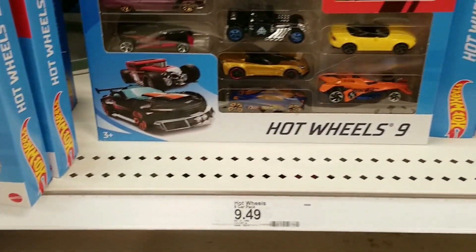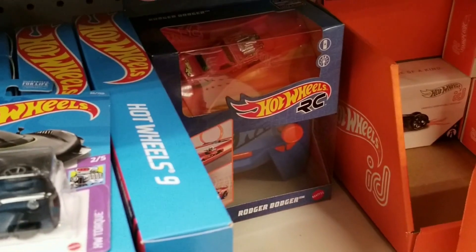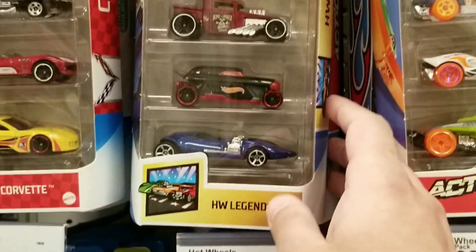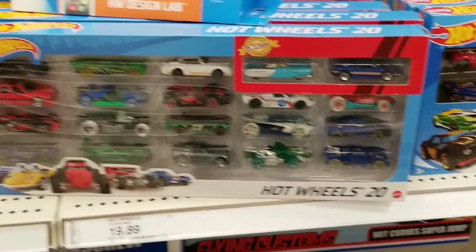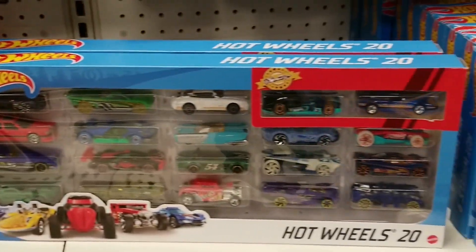There were Hot Wheels nine-packs with some OK cars. There was the Chevelle there. And they did have Hot Wheels RC as well, though I didn't actually show that. There were Hot Wheels five-packs — quite a lot of them, including the Hot Wheels Sports here, kind of cool. Hot Wheels Legends, and the Corvette five-pack, which is a nice one. I wonder if we'll get another themed five-pack like Corvette or Lamborghini again soon. There were some 20-packs here. So not bad.